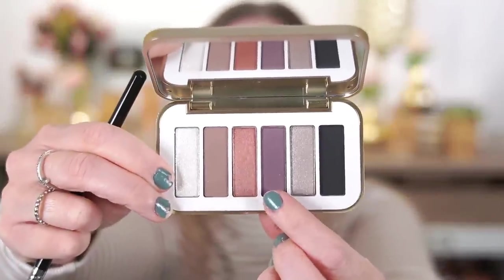Next I'm deepening up the crease with this plummy shade, using the Sigma E27, focusing it toward the outer corner. This one is really soft too — it comes off a little lighter than it looks in the pan, so these are very buildable shadows. I like that because sometimes I go in too heavy and find myself blending and blending. I like going in with lighter layers. But it's definitely not unpigmented — it's showing up really well. The shadows are so soft and I'm really impressed at how they're blending out with no patchiness.